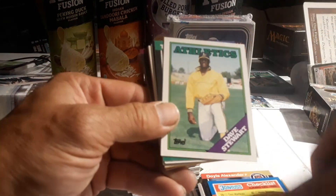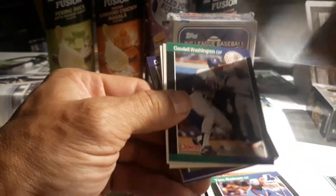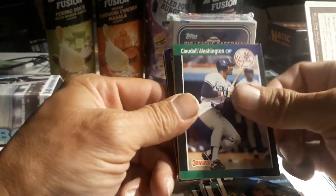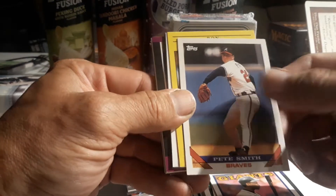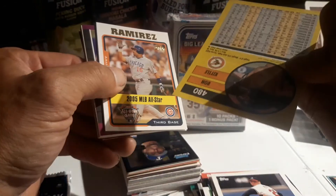Nice checklist. Dave Stewart '88, nice. Oh, Tim Raines - Tim 'The Rock' Raines, very nice - '85 Topps. He's one of the first years I collected when I started buying cards back in '85. Caudell Washington, nice.